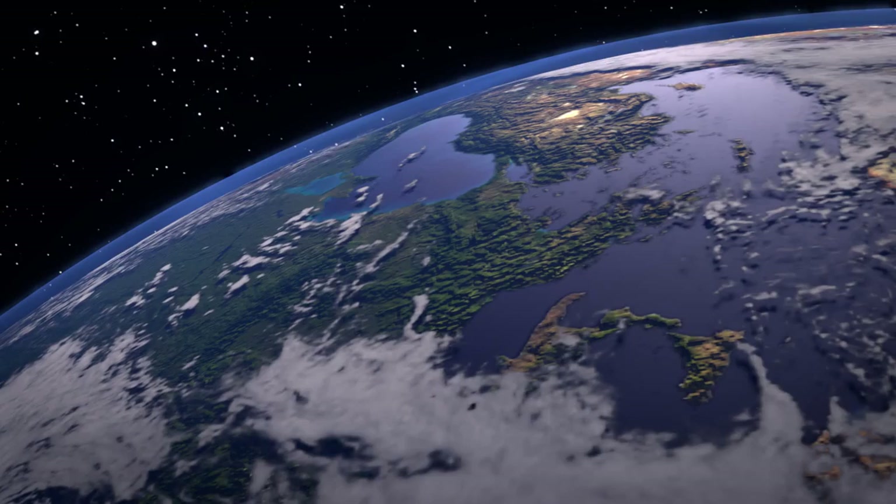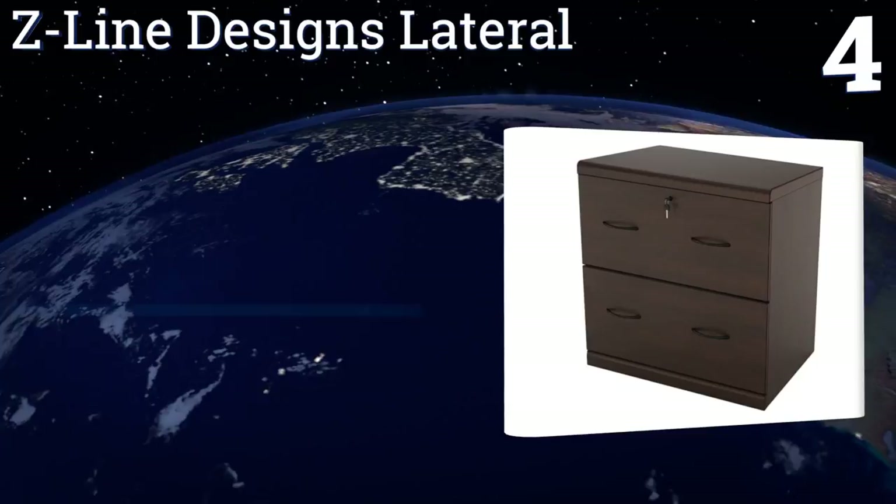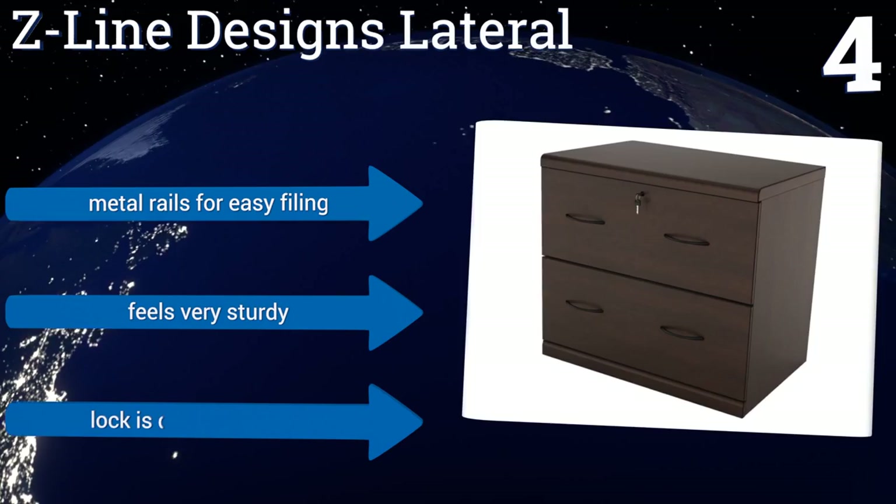At number four, the Z Line Designs Lateral has an elegant espresso finish and a shape that makes it look like an armoire, making it equally suitable for an office or a home. Its extra-wide tabletop makes it the perfect place to display photos or to place a printer or other equipment. It includes metal rails for easy filing and feels very sturdy, however the lock is difficult to attach.